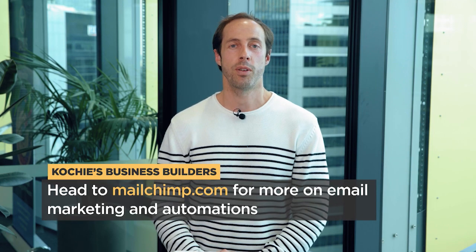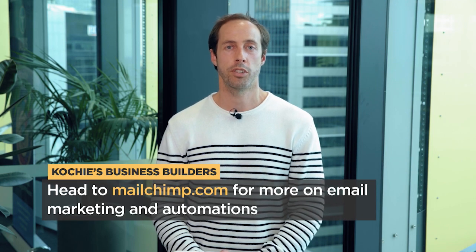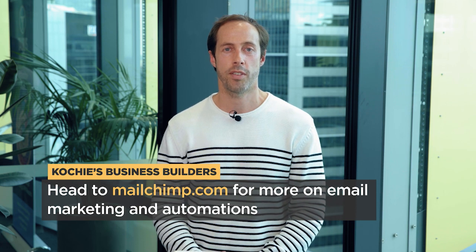Those are our three hot tips on how to get the best out of MailChimp. Head over to MailChimp.com for yourselves and have a look.